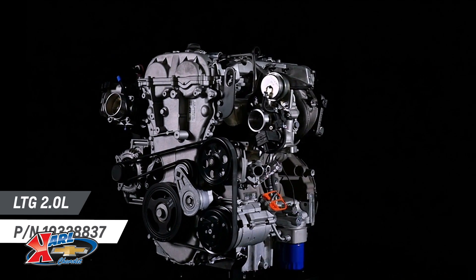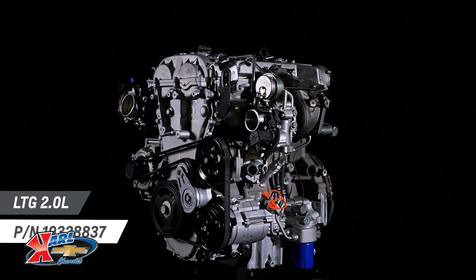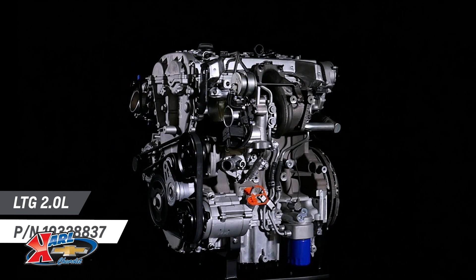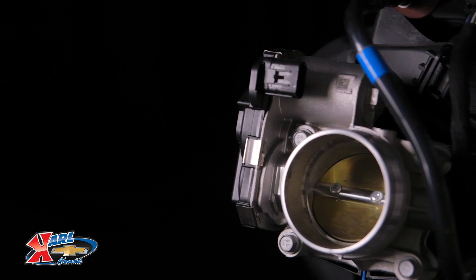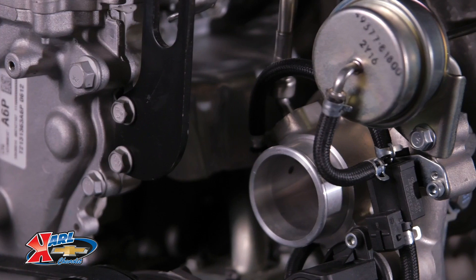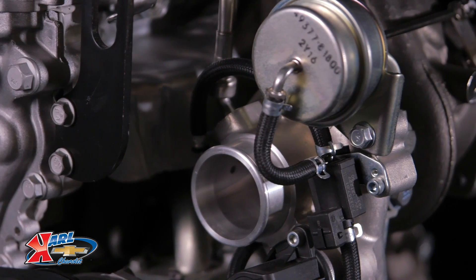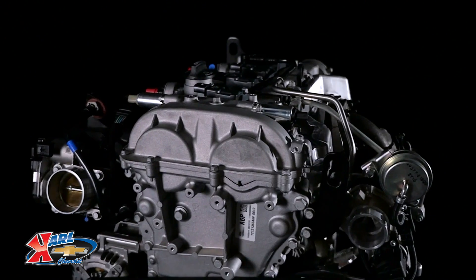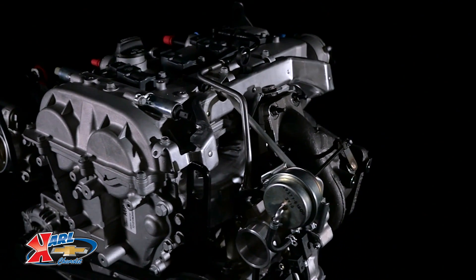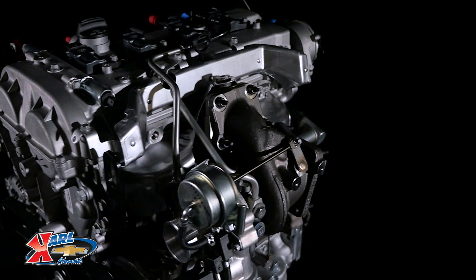Used in many performance sedans throughout General Motors' global portfolio, the LTG 2-liter turbocharged four-cylinder is one of the most power-dense engines in the industry, and thanks to advanced technologies such as direct injection, it is a surprisingly efficient performer. It's a great choice for custom tuner cars or to make a statement in your hot rod with its compact and lightweight capabilities.